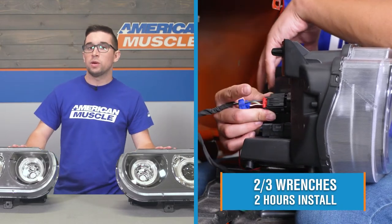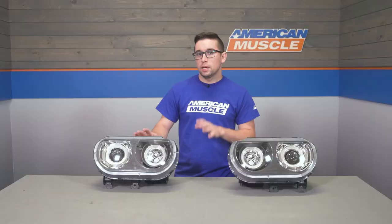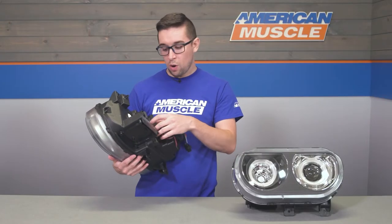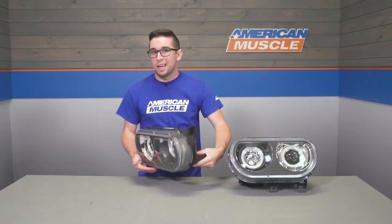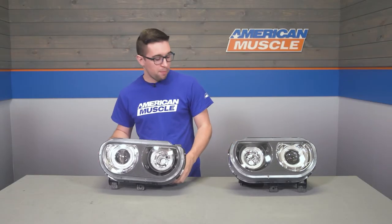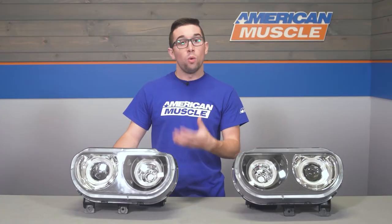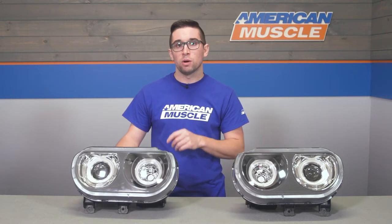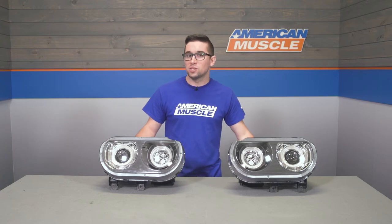Installation will come in at a two out of three on the difficulty meter and should take you about two hours to complete. For the most part, these are a plug and play type of install. However, you are going to need to run power and ground for those halos, and you're also going to need to remove the front bumper in order to gain access to the bolts that hold in the lights. Once you've got the bumper off and the old lights out, you'll plug these in, run that power and ground, and you're set to go. Let's head over to the install bay right now.